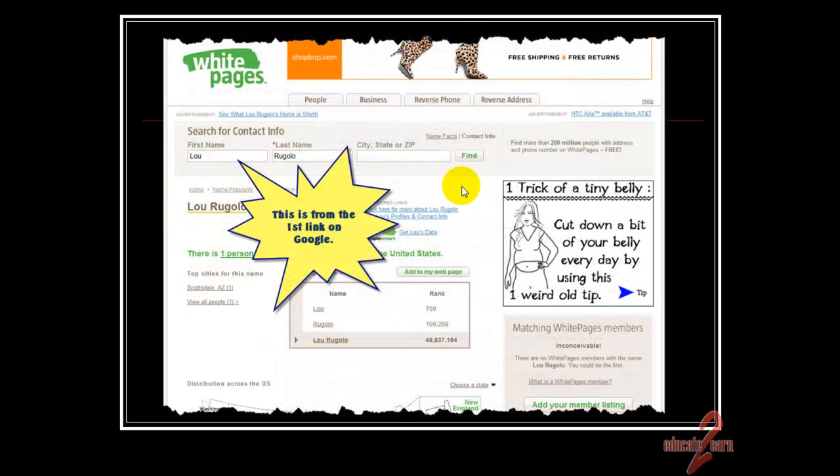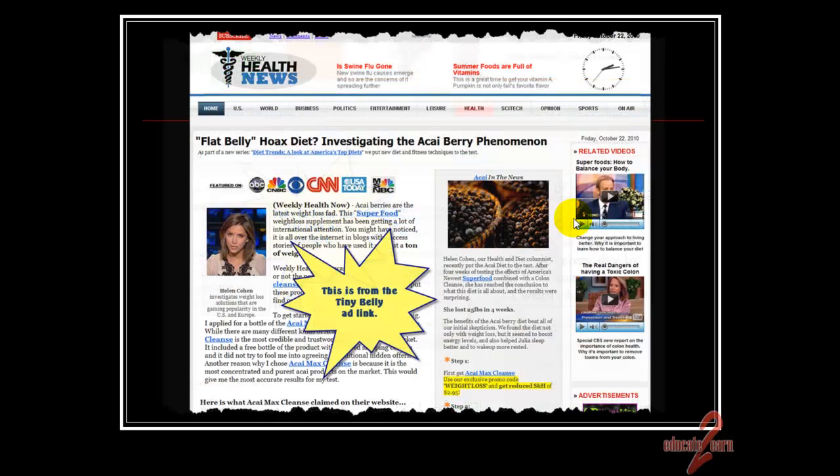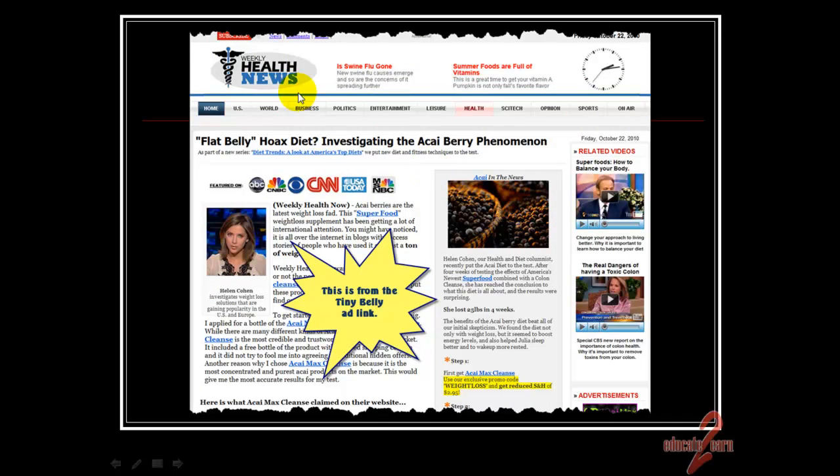If we click on the first link, here's where we ended up — on the white pages. We still don't know anything about Lou. We can search for Lou, but where's your eye drawn to? Right here — this belly fat ad, 'trick of a tiny belly.' And all of a sudden we click there, we're in the weekly health news, and we've completely forgotten about Lou Rugelow.